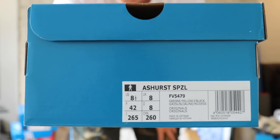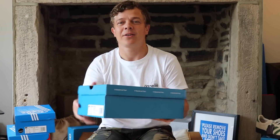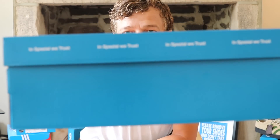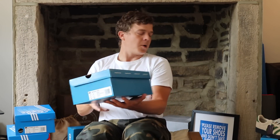We have got the Ashurst SPZL. These come in again, like I said yesterday, with the boxes. This pair that I've got comes in the new style box. Obviously some of them may come in the old style box — someone did ask that after the video yesterday. Is it just the Loverton that comes in the new style box? I think it's just a mixture. It's potluck if you get a new one or an old one, depends on how you look at it. Let's break into these.